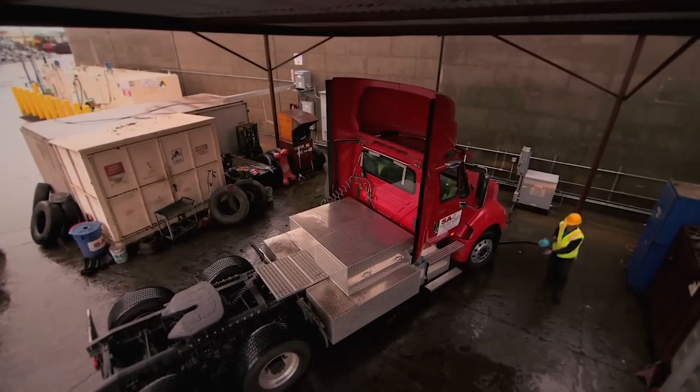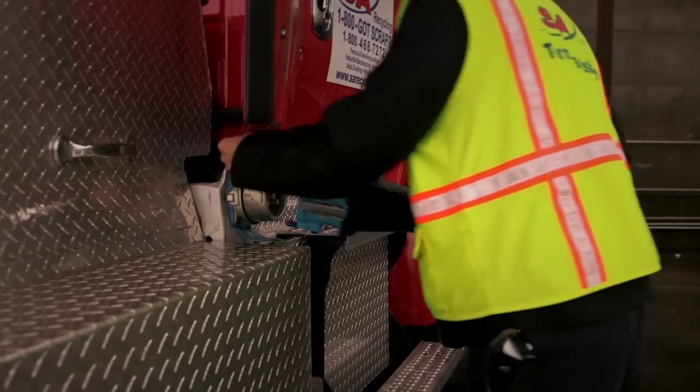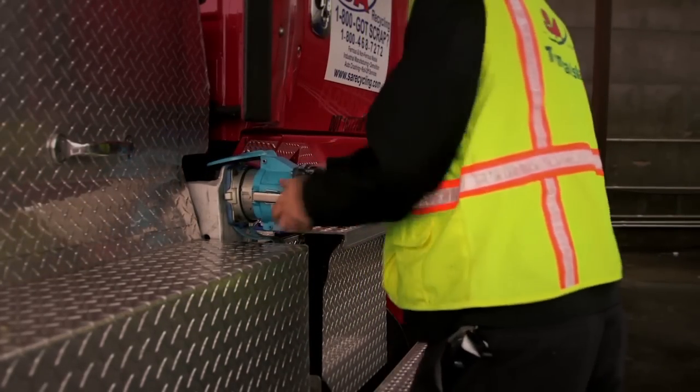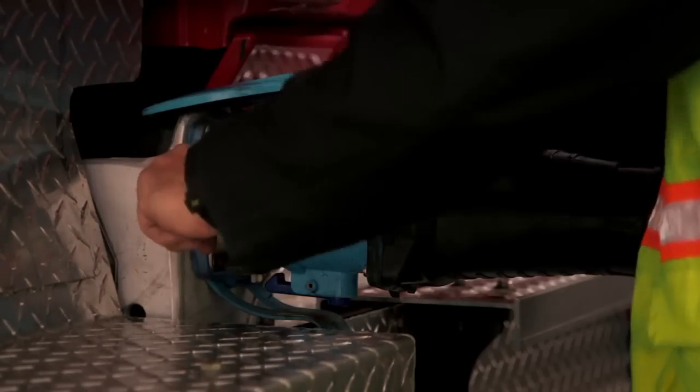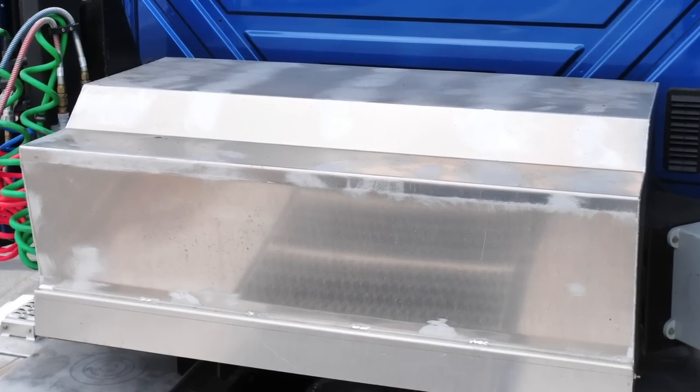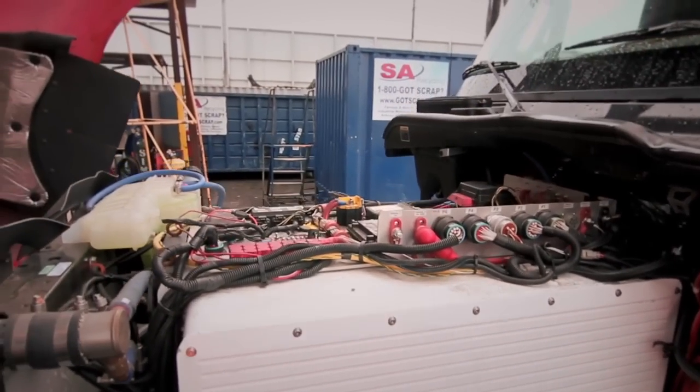The three battery modules provide a total of 215 kilowatt-hours of total energy storage. It takes about three hours to charge the batteries from zero to 95 percent, and a 15-minute fast charge will keep the truck running for another couple of hours. TransPower says these batteries can last up to 10 years or 5,000 discharge cycles if properly maintained and not drained beyond 75 percent of their capacity each use.